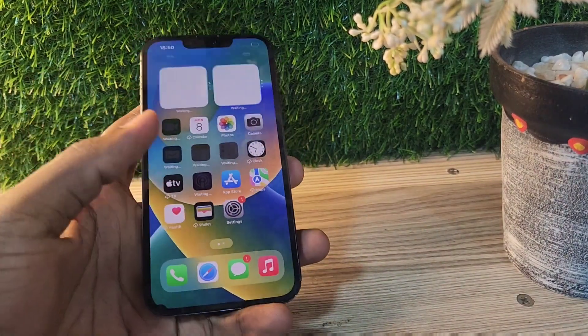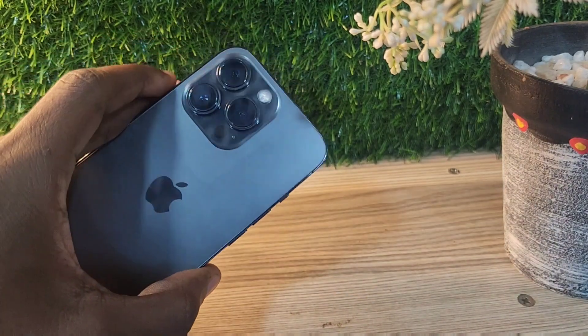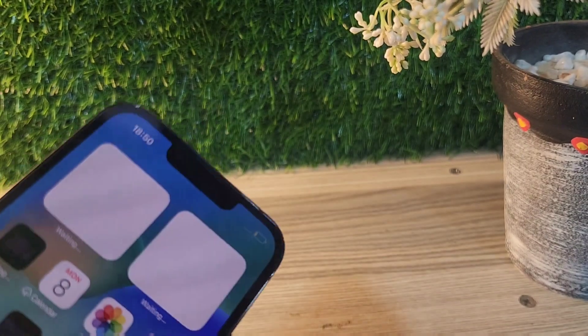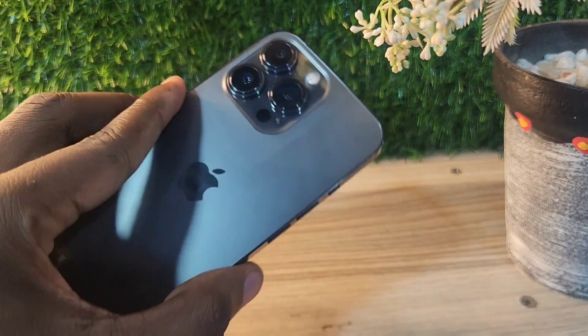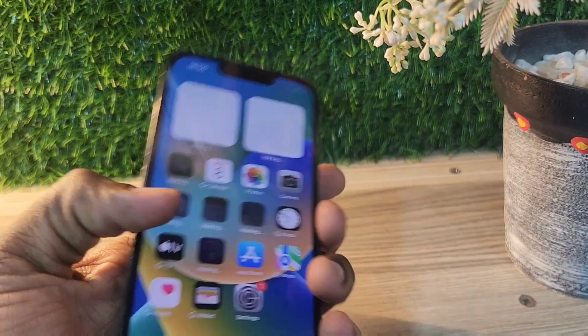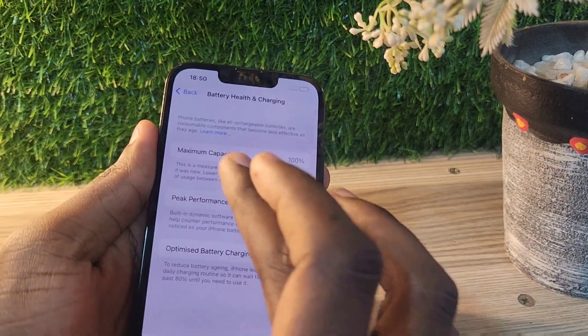Is this phone a nice phone to get in 2024? As I normally tell you, it's better to buy an old flagship than buying a new flagship, because you'll be getting more at a cheaper price. This phone in 2024 goes for 1950 dirhams for those people living in the UAE, which is $520.